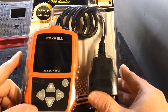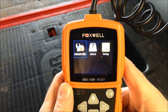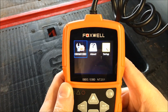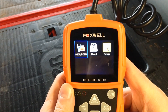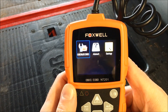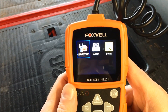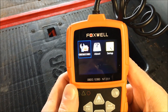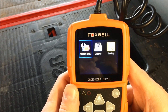So we have the Foxwell NT201 hooked up to my car — it's a 2013 Chevy Cruze Eco 1.4 turbo with a six-speed automatic. One thing I can tell you right off the bat: I like that it has white text on a black background and it's color, so it has a much better contrast ratio and is a lot easier to read.